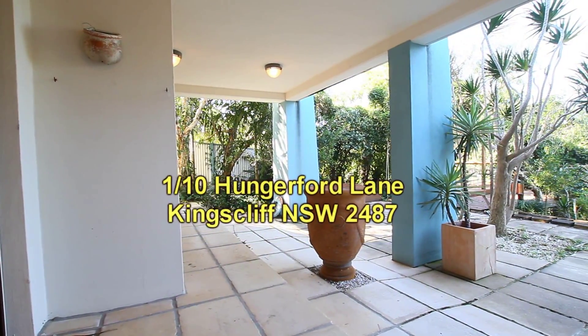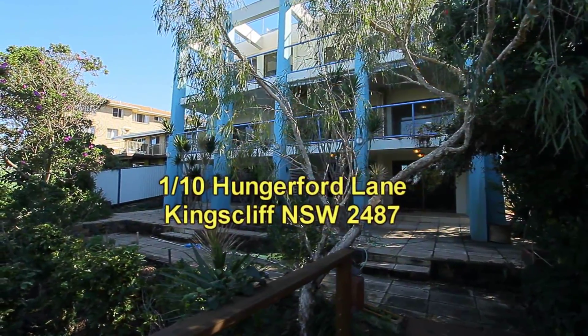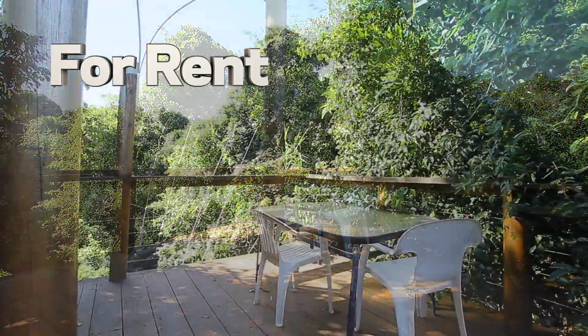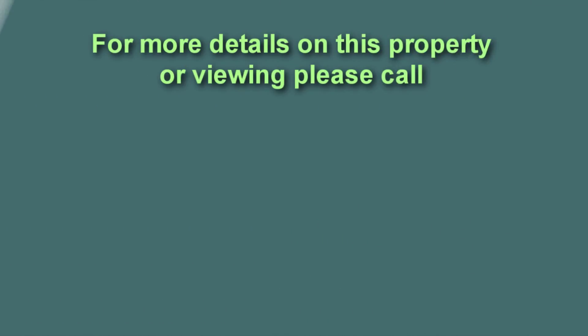Then we go out to this back terraced area. There are two levels of terraces. There's also a walkway going down to the street below, which provides access to the creek and to the beach. And there's also a lovely timber deck here with a bush outlook.